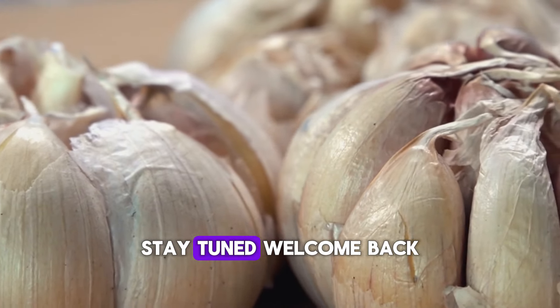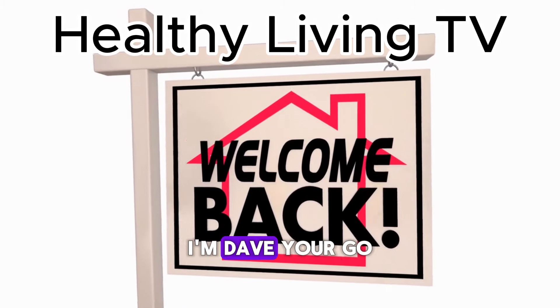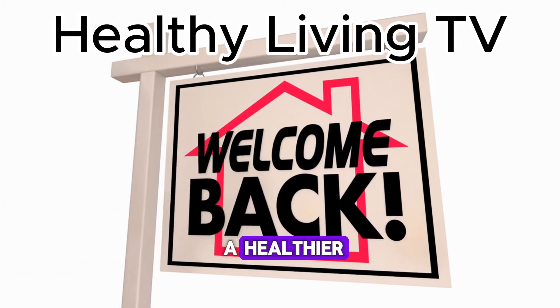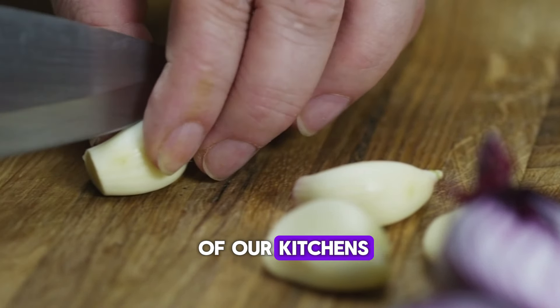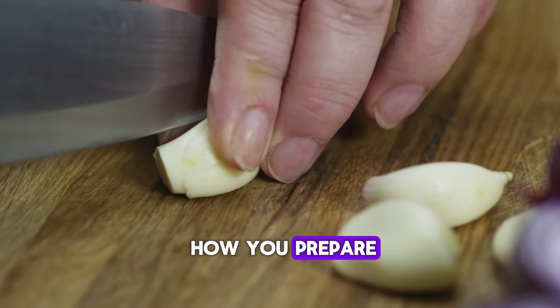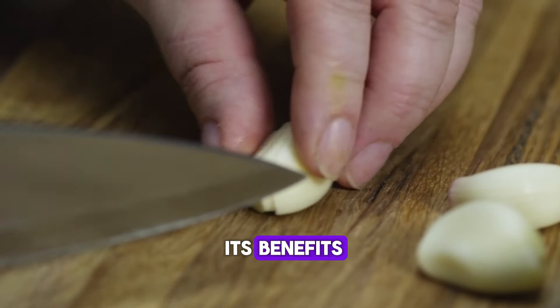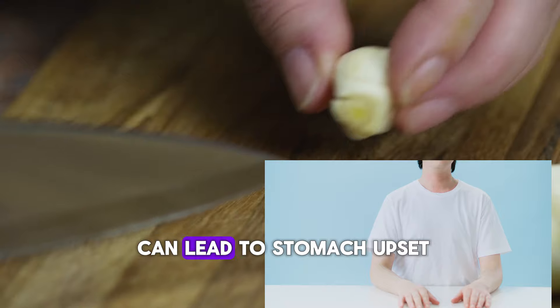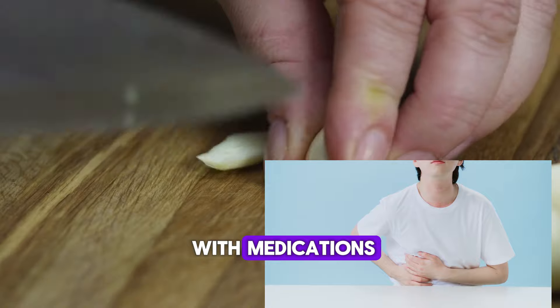Stay tuned. Welcome back to Healthy Living TV. I'm Dave, your go-to guide for living a healthier, happier life. Garlic is a staple in many of our kitchens, but did you know how you prepare, consume, and even store garlic could make or break its benefits? Some of these mistakes can lead to stomach upset, nutrient loss, or even dangerous interactions with medications.